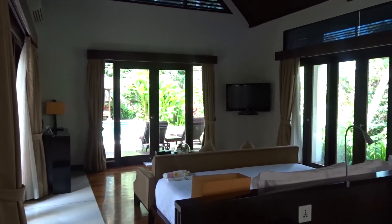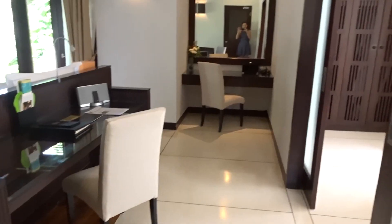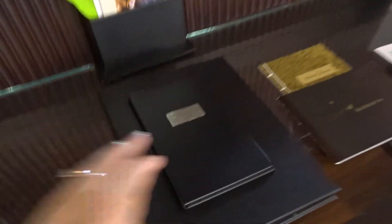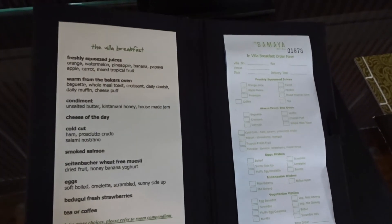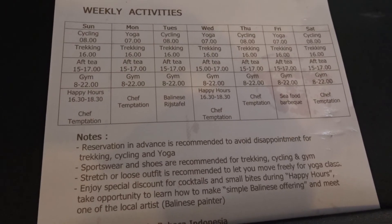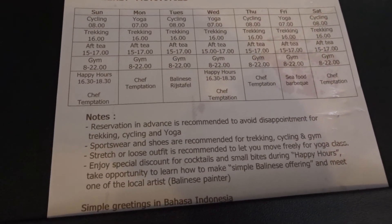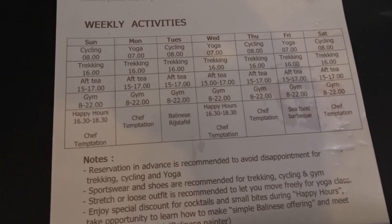This is the room as you first walk in — as you can see we've got a huge great big room. We have a desk area, and they have some booklets here where you can order breakfast and they will deliver it to your villa. They also have weekly activities: cycling, yoga, trekking, and afternoon tea — various things you can book in advance.